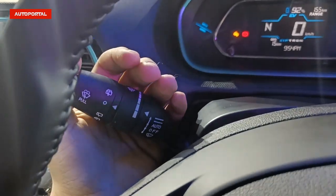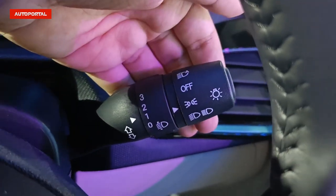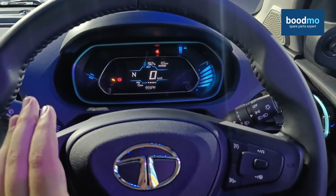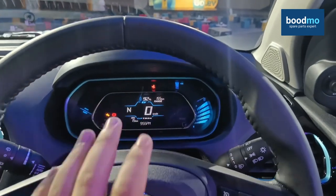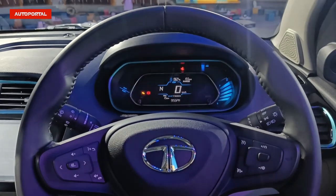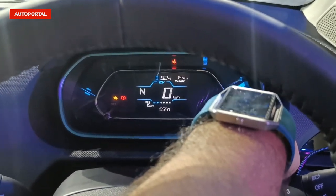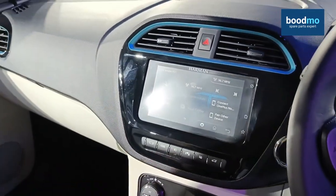On the left stalk you get controls for wipers, including rain-sensing wipers on this trim, and the headlamp toggle is on the right stalk. Automatic headlamps are available on the top-of-the-line variant, and you can adjust the headlamp beam using an integrated button on the right stalk itself. The multi-information display shows battery percentage and regen level. You can adjust regenerative braking across four levels — zero to three — using the buttons on the MID, and you can toggle through all essential vehicle information including trip data.